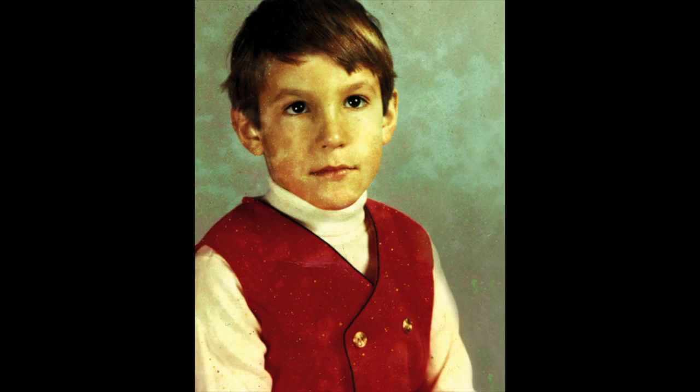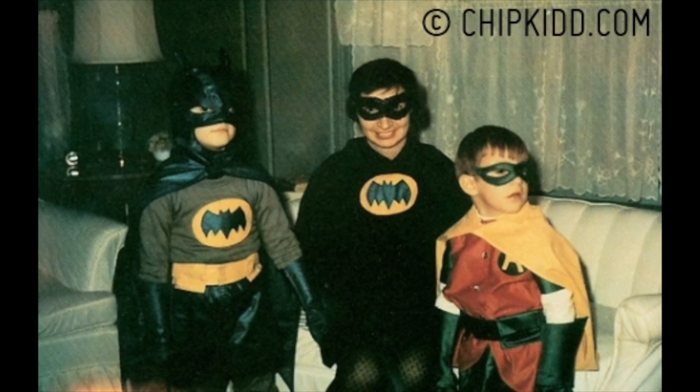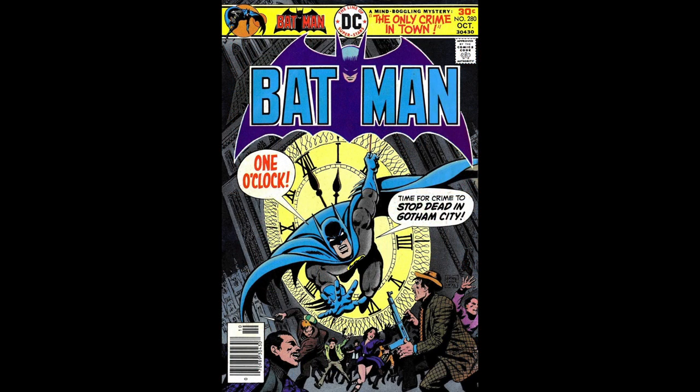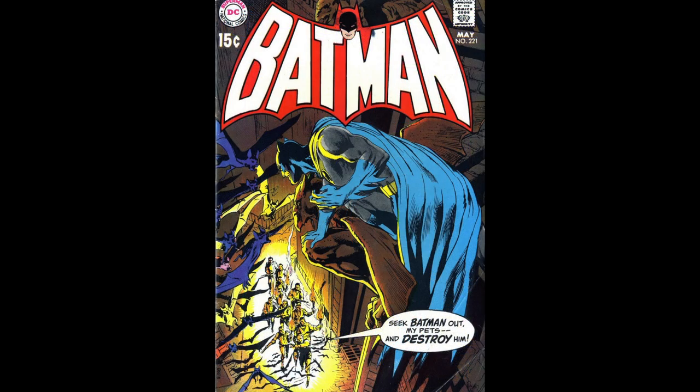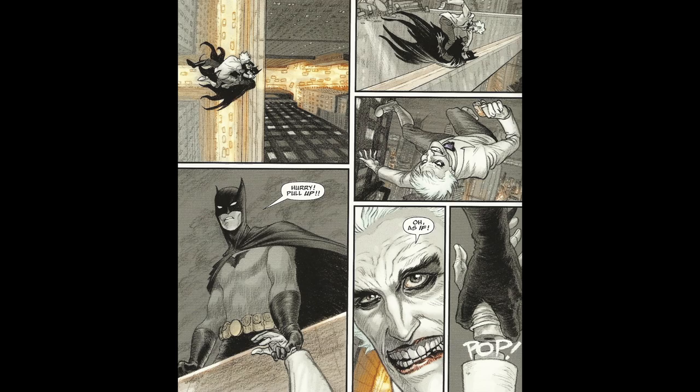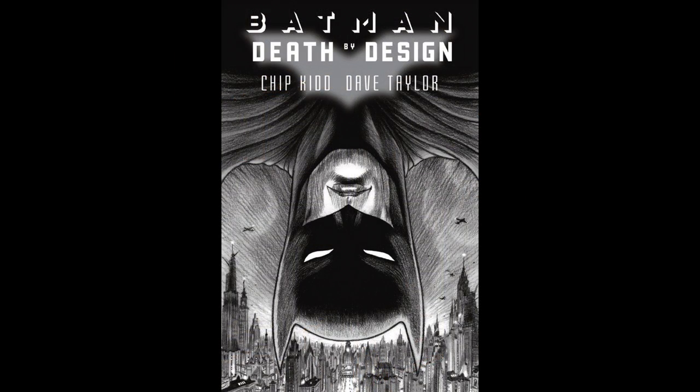Kidd was born in 1964 in a small Pennsylvania town. As a kid he would kid around a lot, but when it came to graphic design, he was serious. Kidd grew up allured by American pop culture, and he was especially intrigued by Batman. He studied graphic design at Pennsylvania State University, graduating in 1986.